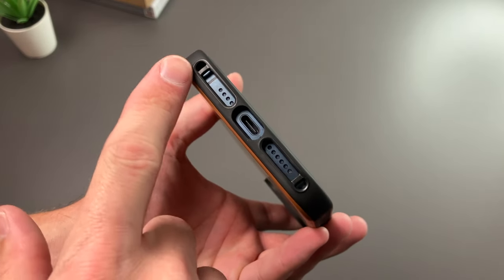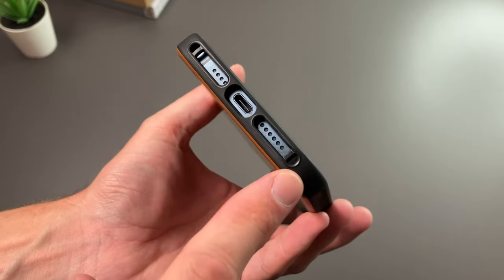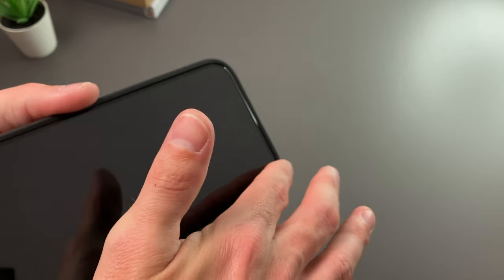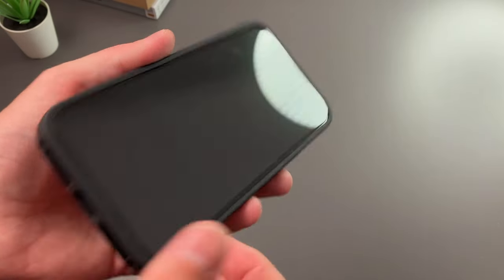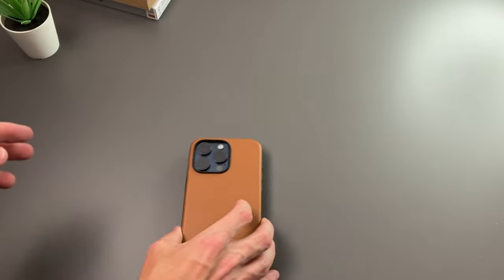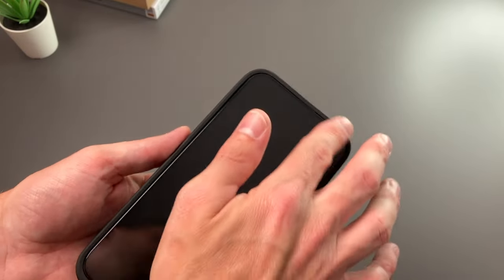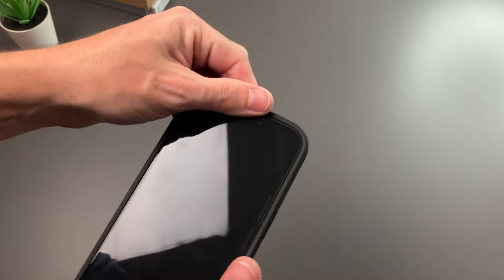Taking a look at the bottom, there are pretty wide open cutouts for our charging, speaker, and mic. You can see lanyard points on each corner, so if you want to use a lanyard you can. Looking at the front, it does not have much of a raised lip — it's nearly flush with the screen — so I don't believe that'll offer a lot of protection for the display if placed flat on a table. I'd probably say have a screen protector with this one. Either way, it still offers decent drop protection and it's nice and smooth going all the way around.